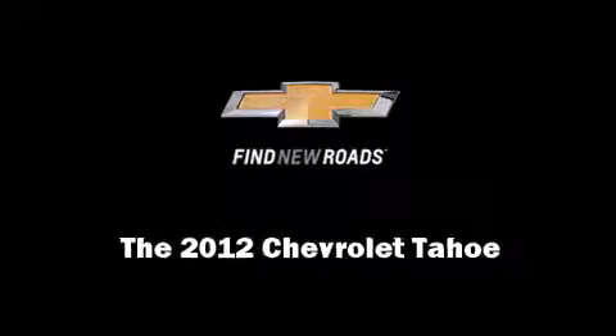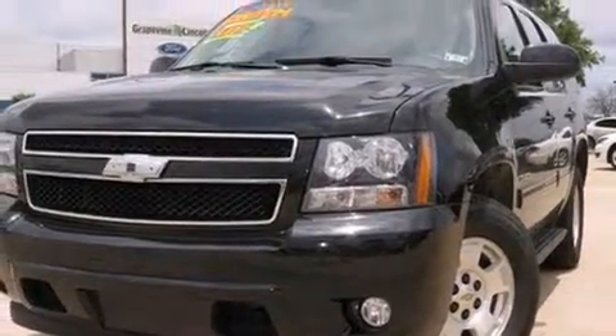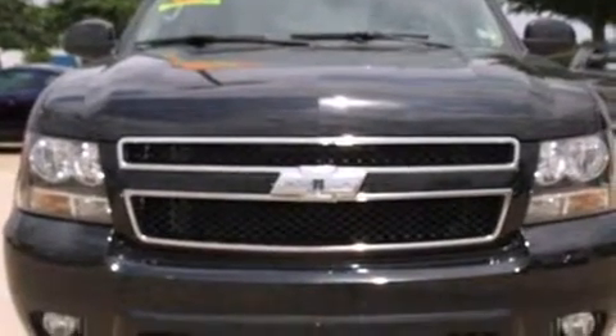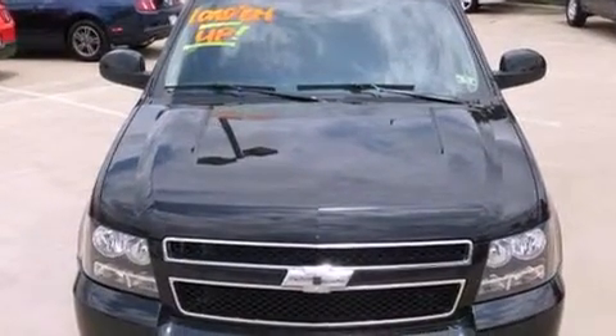Familiarize yourself with a 2012 Chevrolet Tahoe. Under the hood you'll find an 8-cylinder engine with more than 300 horsepower, providing a smooth and predictable driving experience. It's equipped with tons of terrific amenities but it won't break your budget.